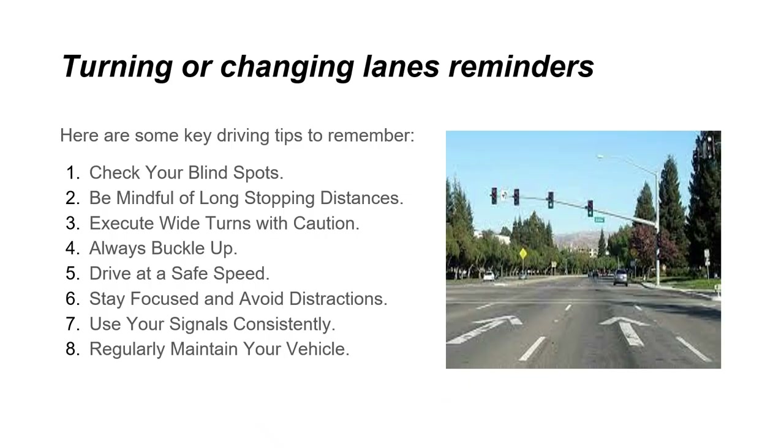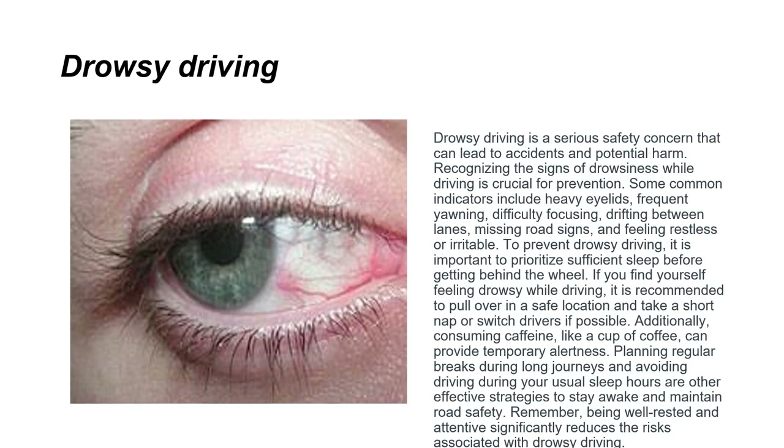Quick driving tips to remember: check your blind spots, be mindful of long stopping distances, execute wide turns with caution, always buckle up, drive at a safe speed, stay focused and avoid distractions, use your signals consistently, and regularly maintain your vehicle.